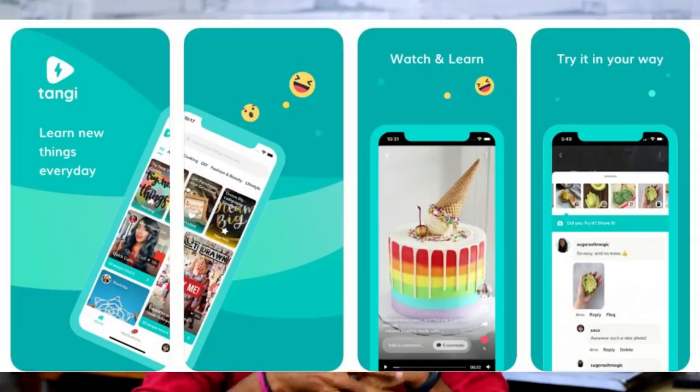Google has launched a short video app called Tangi. It will launch in 2020. The project is listed under D-I-U-I Projects.